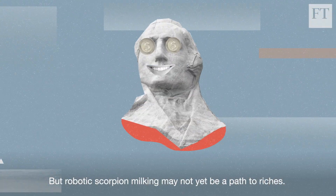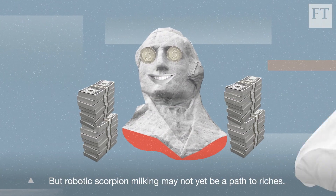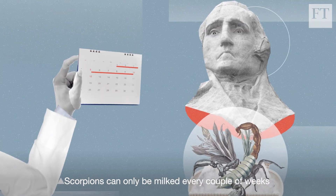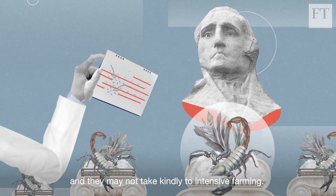But robotic scorpion milking may not yet be a path to riches. Scorpions can only be milked every couple of weeks and they may not take kindly to intensive farming.